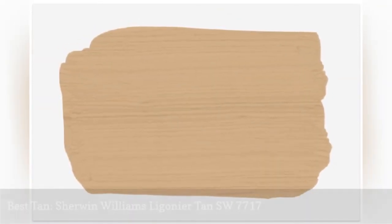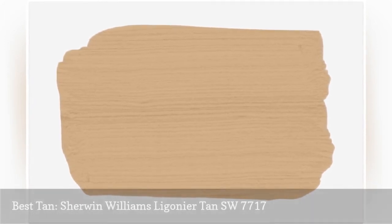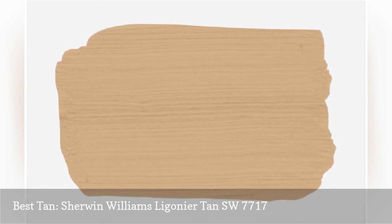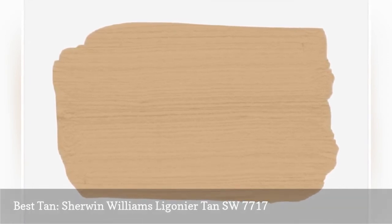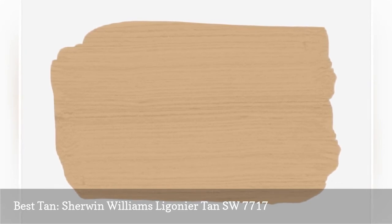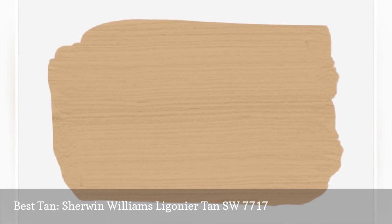Sherwin-Williams's Ligonier Tan just oozes ambiance and gives off super cozy autumn feels. Try this soft, warm tan as a way to make your bedroom feel welcoming and create a varied neutral palette with rich colors that invite sleep. It's also a great color if you want to curate a farmhouse feel in your bedroom.